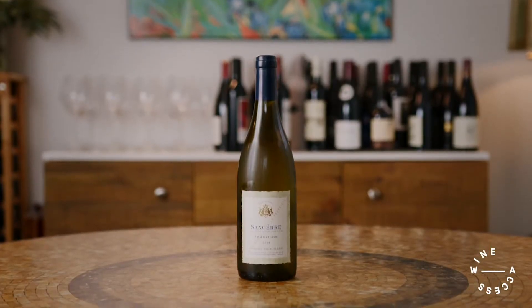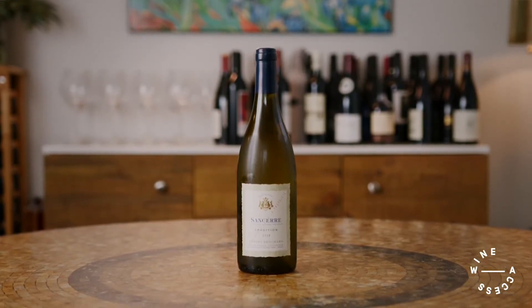Hi, I'm Vanessa Conlon, Master of Wine and Head of Wine at Wine Access, and I'm here today tasting part of the Discover France Wine Folly set that I collaborated on with Madeleine Puckett, co-founder of Wine Folly and James Beard award-winning author. Today we're tasting the 2019 Hubert Brochard Sancerre Blanc Tradition.